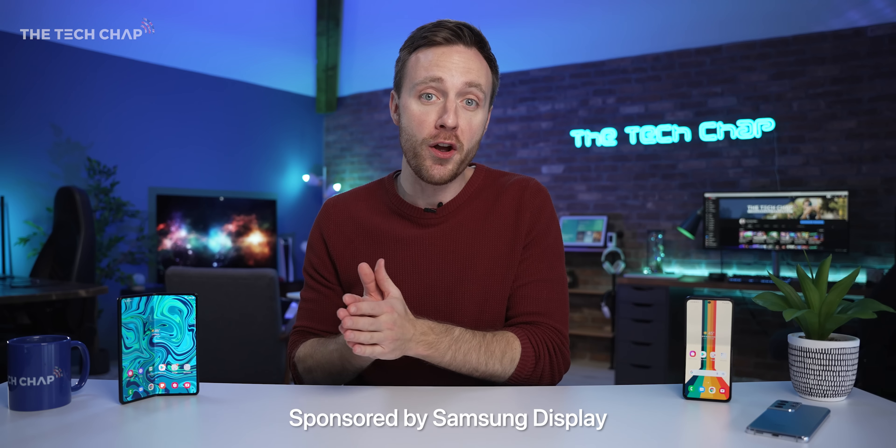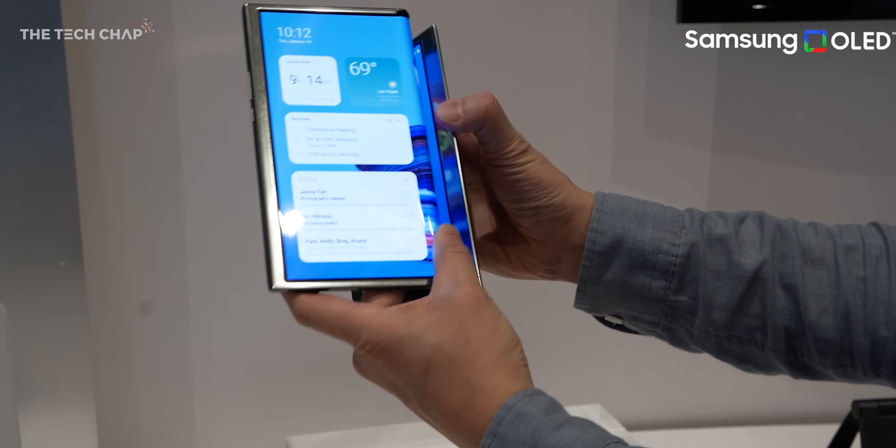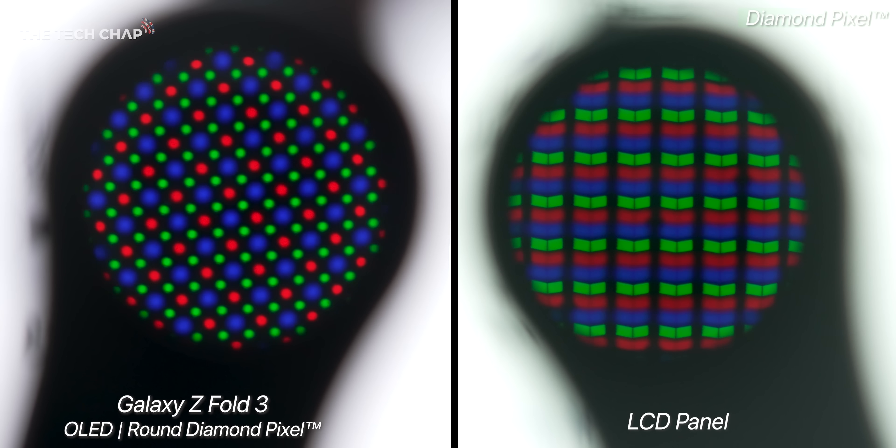Hey guys, I'm Tom The Tech Chap, and I've teamed up with Samsung Displays for this video because I want to show you some of the best bits from CES 2022 and why their screens, particularly their folding OLED screens, are properly next-gen. But I'm even more intrigued by Samsung Displays' new Flex devices.